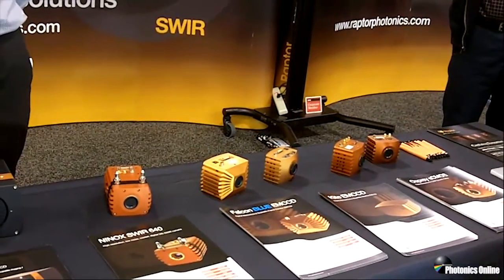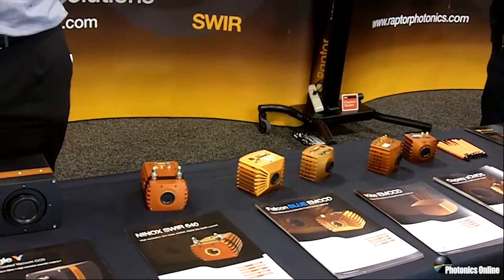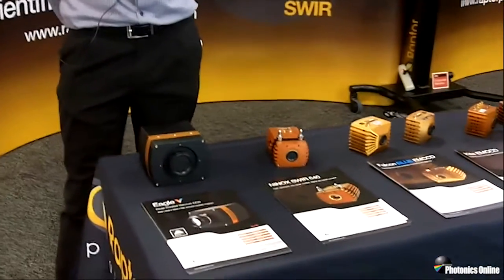What I want to tell you a little bit today is about two particular cameras that we've developed for the show. We're launching them and I'm going to tell you a little bit more detail about them both.